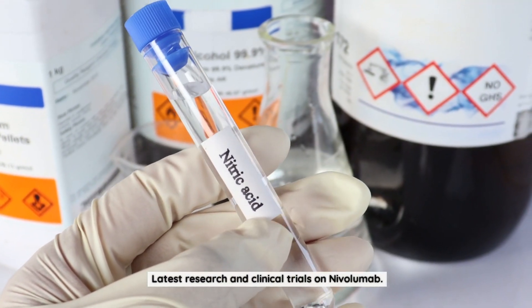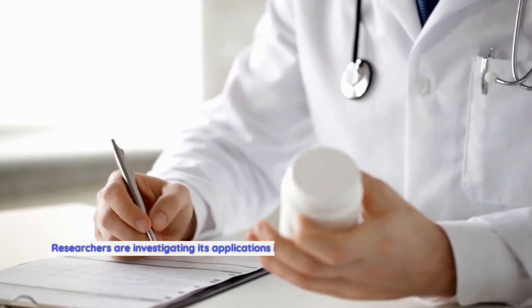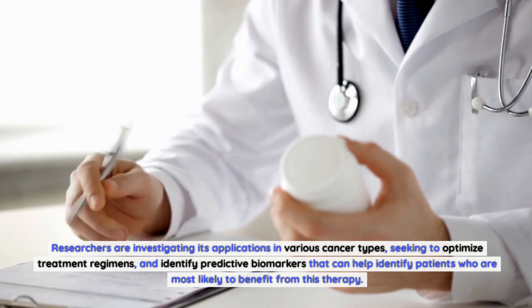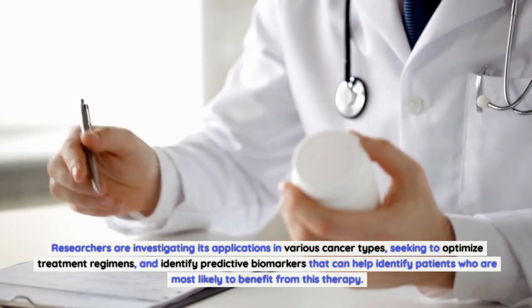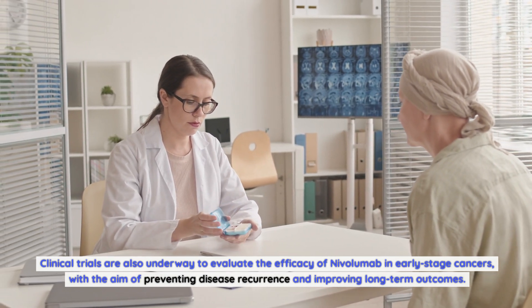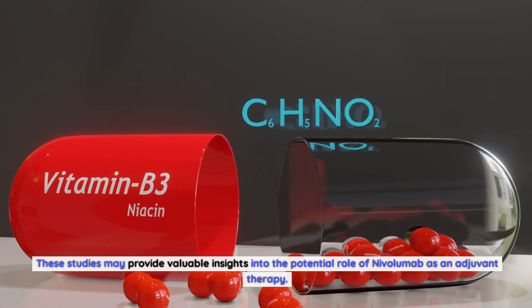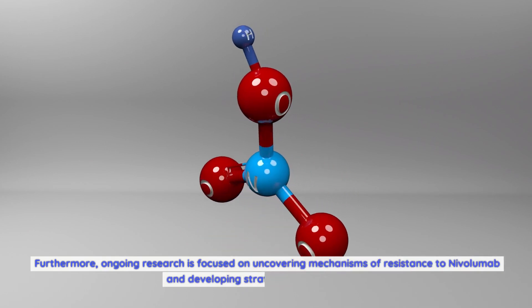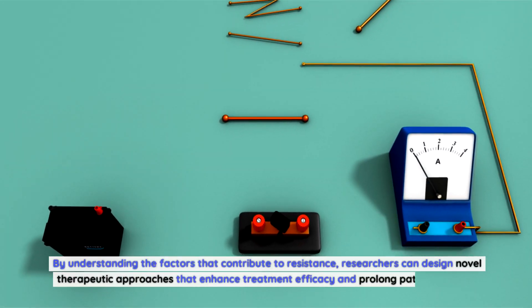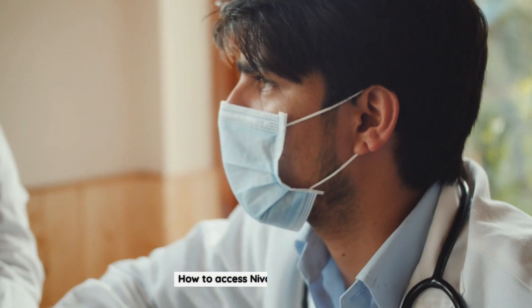The potential of nivolumab continues to be explored through extensive research and clinical trials. Researchers are investigating its applications in various cancer types, seeking to optimize treatment regimens and identify predictive biomarkers that can help identify patients most likely to benefit from this therapy. Clinical trials are also underway to evaluate nivolumab in early-stage cancers, with the aim of preventing recurrence and improving long-term outcomes. Ongoing research is also focused on uncovering mechanisms of resistance and developing strategies to overcome them.